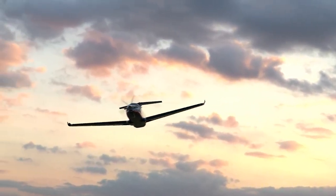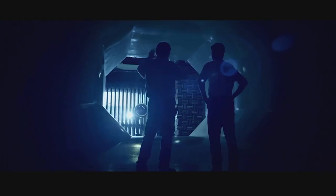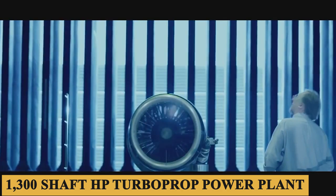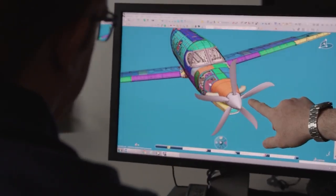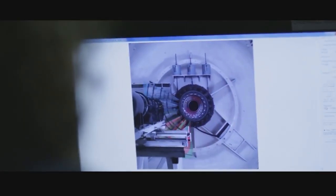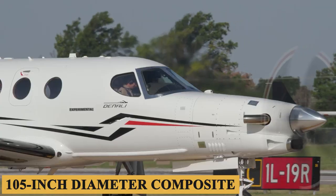Talking about performance, a significant part of the Denali's performance will be due to the new GE Catalyst engine, which the company has been working on since 2013. The Denali will be the first certified aircraft to fly with the new 1,300 shaft horsepower turboprop powerplant. The initial time between overhaul interval will be 4,000 hours. The Denali also uses dual, fully automatic digital engine controls to provide the proper fuel flow and propeller control to the Macaulay's new 105-inch diameter composite.